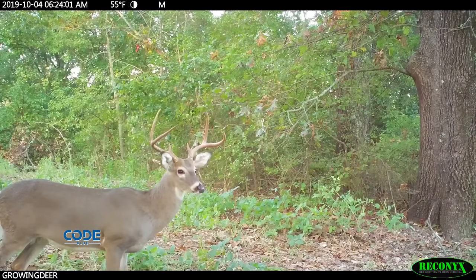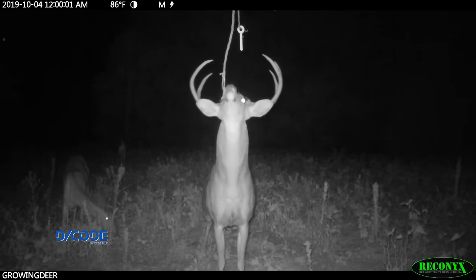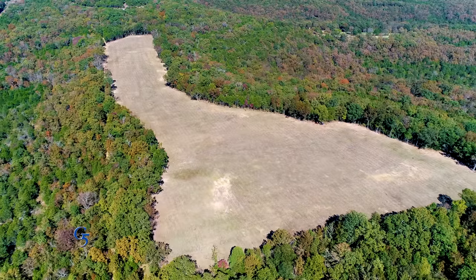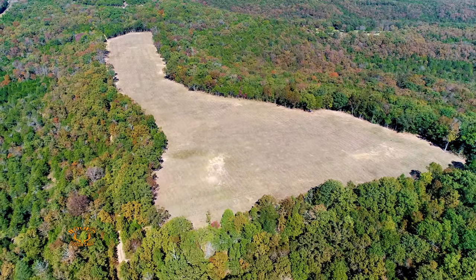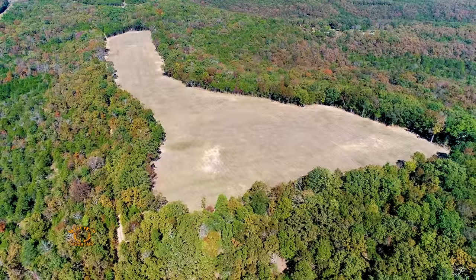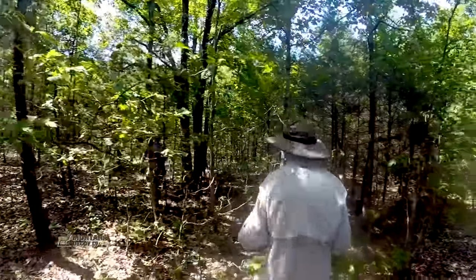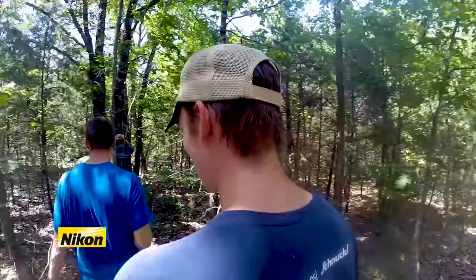Last week, a major cold front moved through much of the Midwest and we thought that with that cold front, many deer would be feeding during daylight hours. Tombstone is the largest food plot at The Proving Grounds and it's surrounded by low quality hardwoods and cedars. The food plot is the best source of food for deer in that area, which is exactly why we designed and created the Tombstone food plot a few years ago.